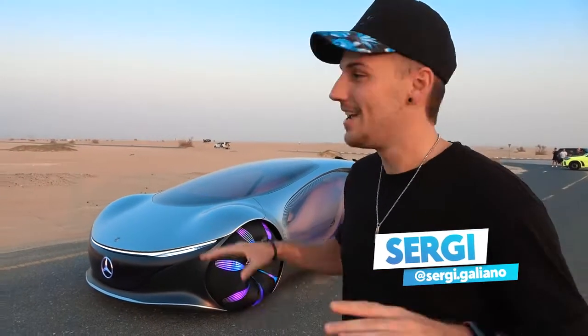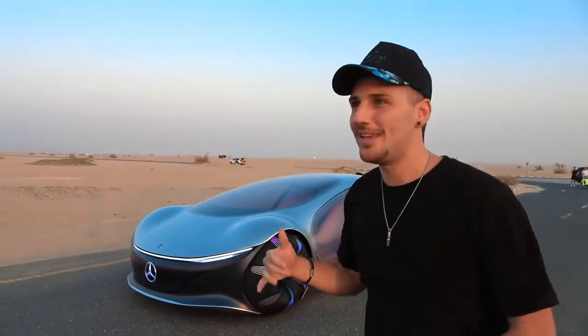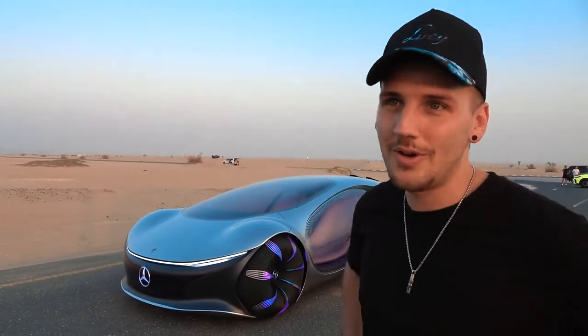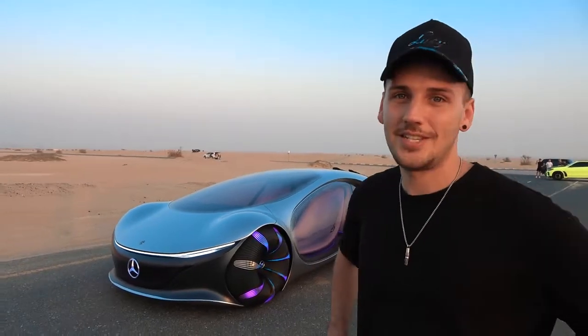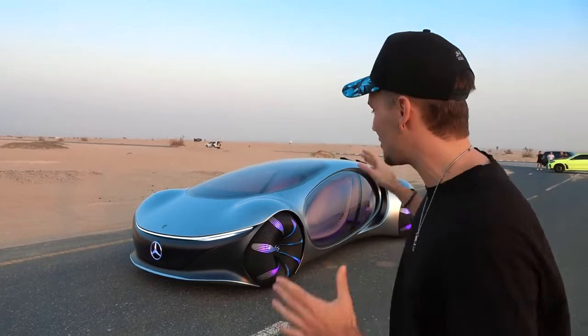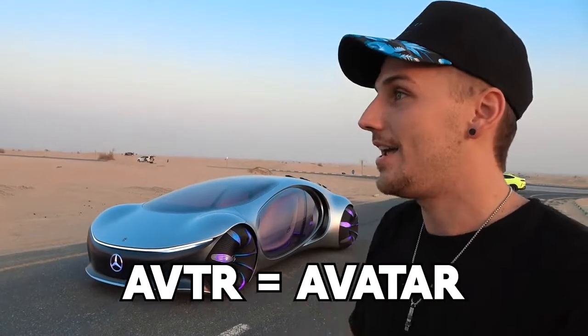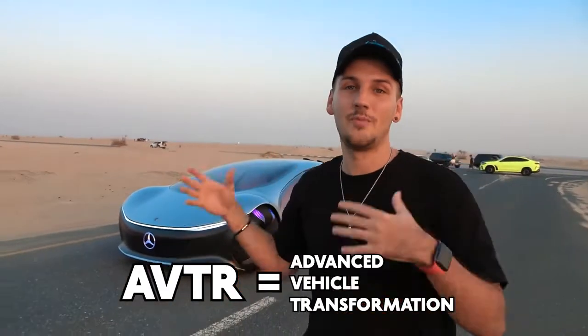I'm super excited. This is the kind of car that when you get the call, your eyebrows go up. Mercedes called me and were like, 'Hey Sergi, you want to do a car review?' I said yeah, and they told me it's the AVTR. This thing is super, super special. If you don't know what this is, it's basically a clash of the titans between the Avatar team and Mercedes. AVTR stands for Avatar, and it also stands for Advanced Vehicle Transformation.